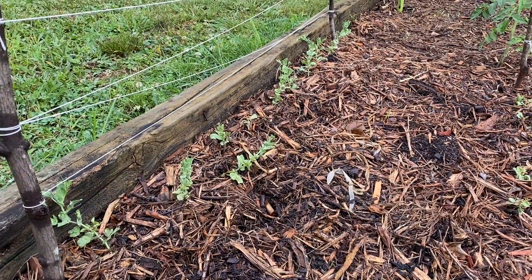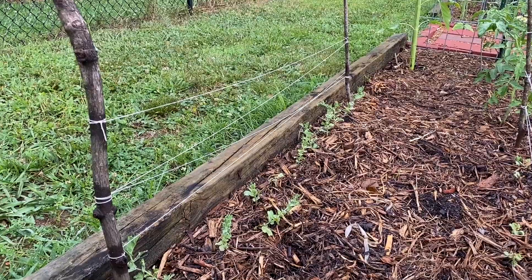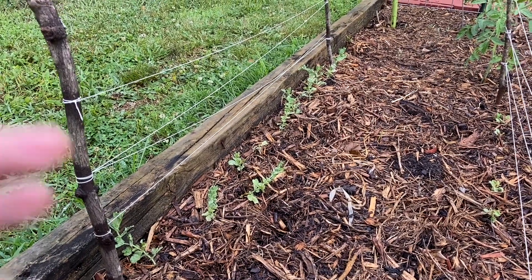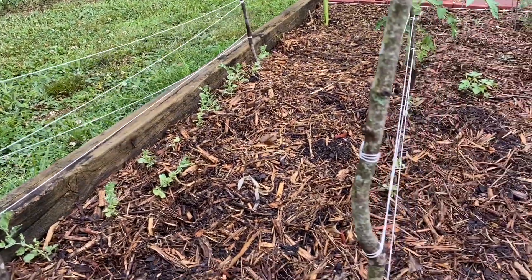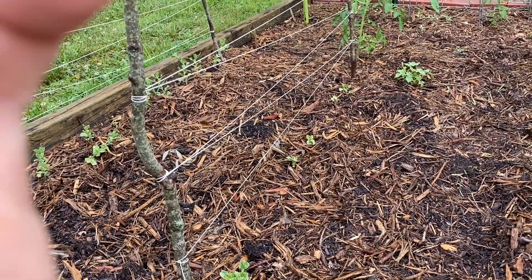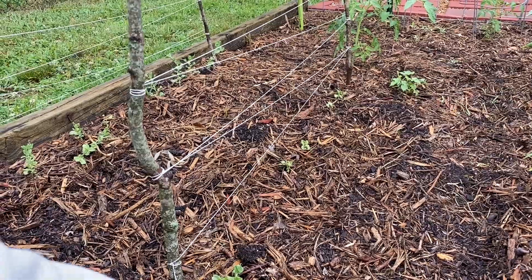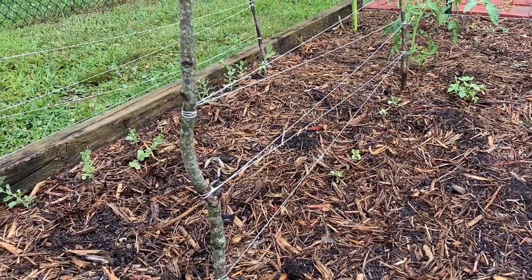Our sugar snap peas here are doing much better than the ones on my patio, mostly because there aren't any critters bothering them. I'm actually going to dig up two of these and transplant them into my garden. This row is doing really well, but this one is struggling a little bit — I'm not sure why, since I planted all of it at the exact same time. It looks like they may have gotten covered up by the mulch on accident, so I'm just going to make sure those are uncovered and getting full sun.